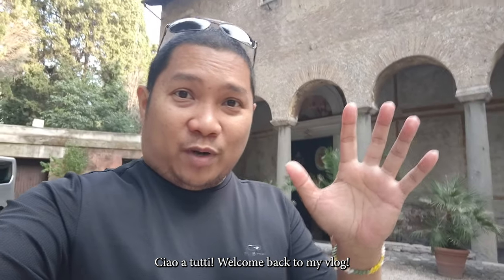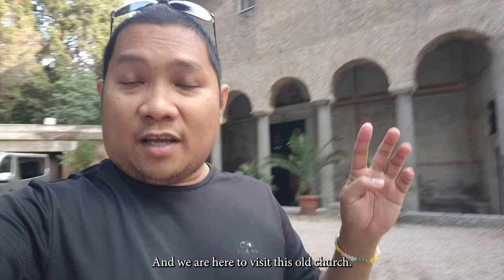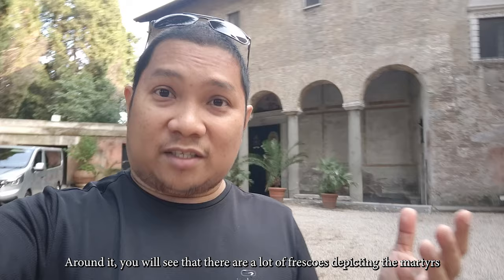Ciao a tutti, welcome back to my blog. We are here right now at the Basilica of Santo Stefano Rotondo and we are here to visit this old church. I hope you like it. This is dedicated to Saint Stephen, the proto-martyr and also to some of the martyrs. Around it you will see there are a lot of frescoes that depict the martyrdom of many people and many saints, and I hope you will learn something today.